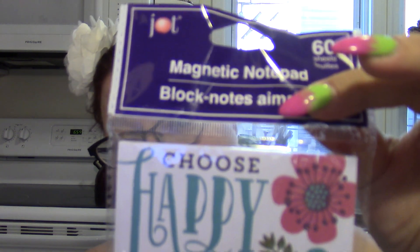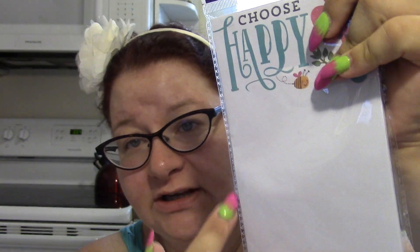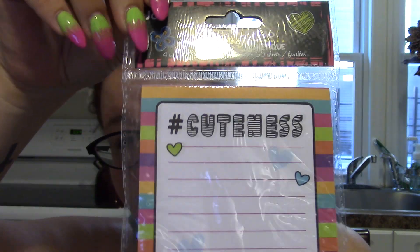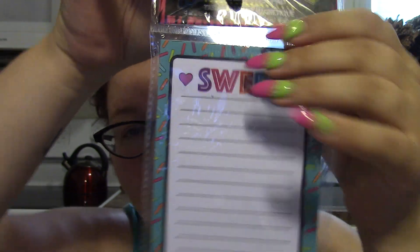Then I got notepads. This one is a magnetic notepad with 60 sheets that says 'Choose Happy' — that'll be fun when I write notes like 'bring your lunch, go get gas, stop at the bank.' I also found one that says 'hashtag cuteness' — that should be Malcolm's — and another that says 'Sweet' with a little ice cream cone. That one's my favorite.